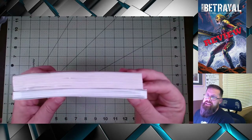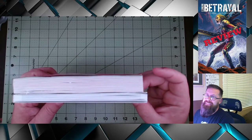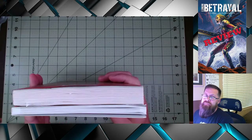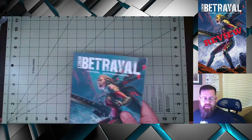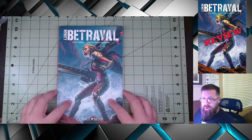I have here an American graphic novel for comparison, and as you can see, it's a little bit narrower than Infinity Betrayal. For the record — Watchmen. Pretty good, by the way. But we're not here to talk about that.